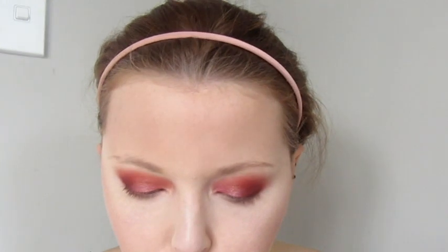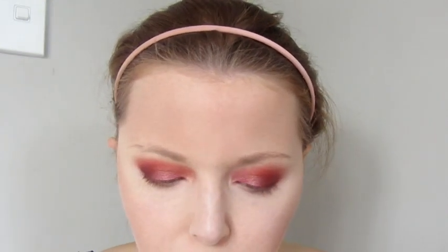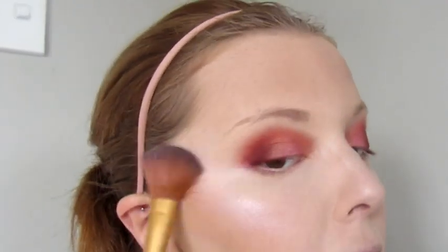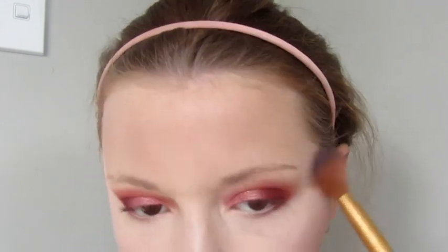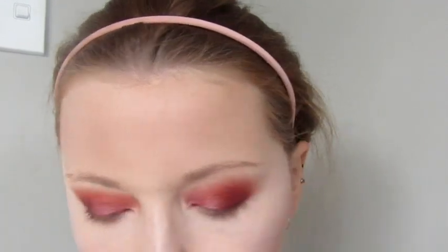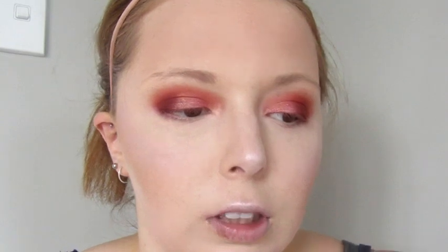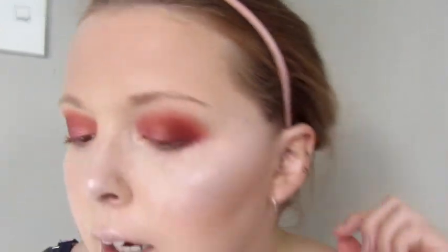Now I'm going to lock in the powders with a little spritz of water — it feels so good, especially because I'm really hot. Now I'm picking up my highlighter. Mum chose the Revolution Vivid Peach Lights Baked Highlighter — it's so pretty. I use it a lot in my videos. Using my $2 shop highlighting brush on the cheekbones, nose, chin, and Cupid's bow.